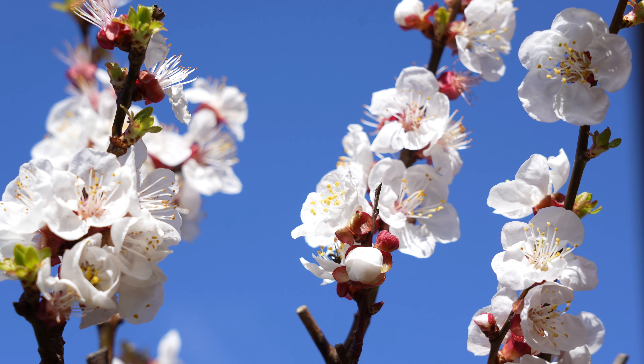And behind me I have an apricot tree, and it had a lot of blossom this spring. So hopefully I'll have some nice apricots to harvest.